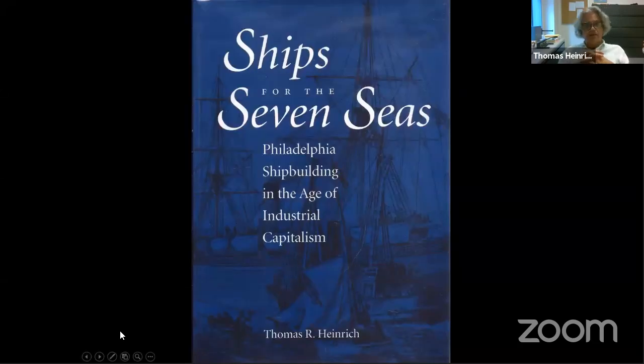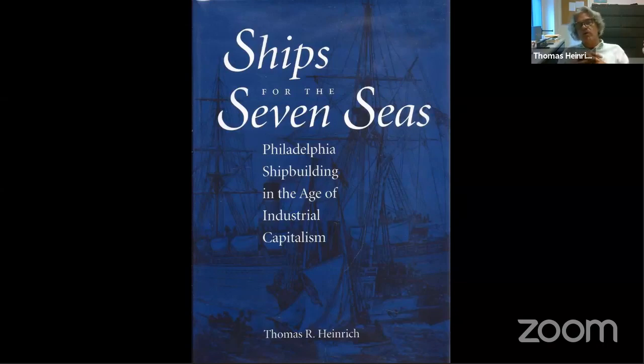My first book is called 'Ships for the Seven Seas: Philadelphia Shipbuilding in the Age of Industrial Capitalism.' Cramp was really the anchor of that book, and it carried the story of the Philadelphia shipbuilding industry up until 1929, the onset of the Great Depression. Philadelphia's Delaware Valley was really the hub of the American iron and steel shipbuilding industry. Cramp itself was the core of that — they actually built half the fleet that fought in the Spanish-American War of 1898, and were really America's leading battleship builder for a very long time.